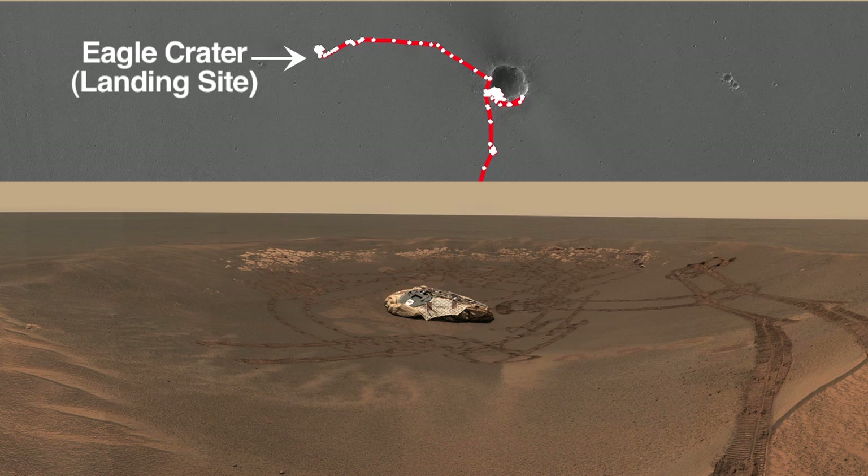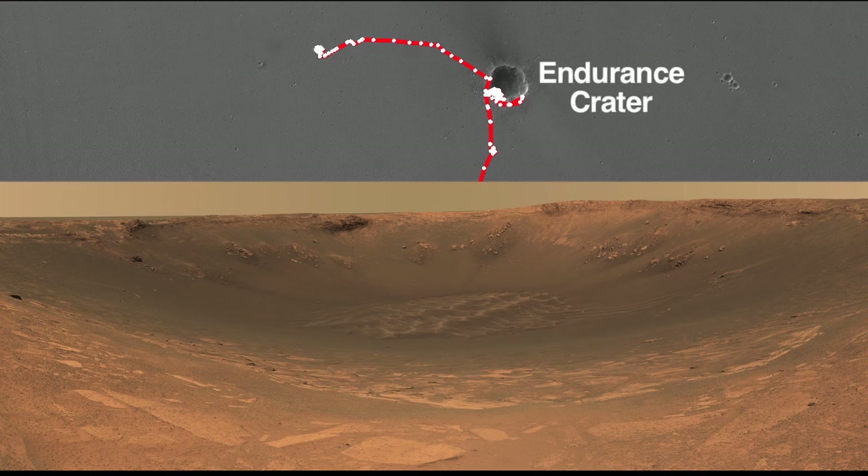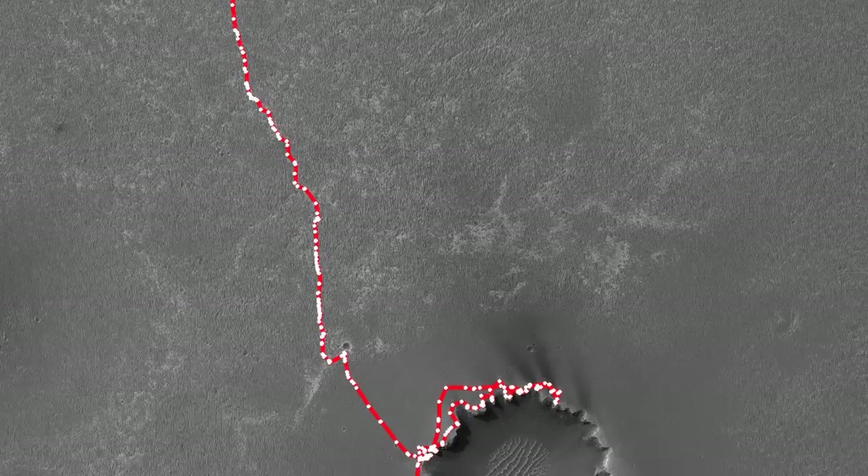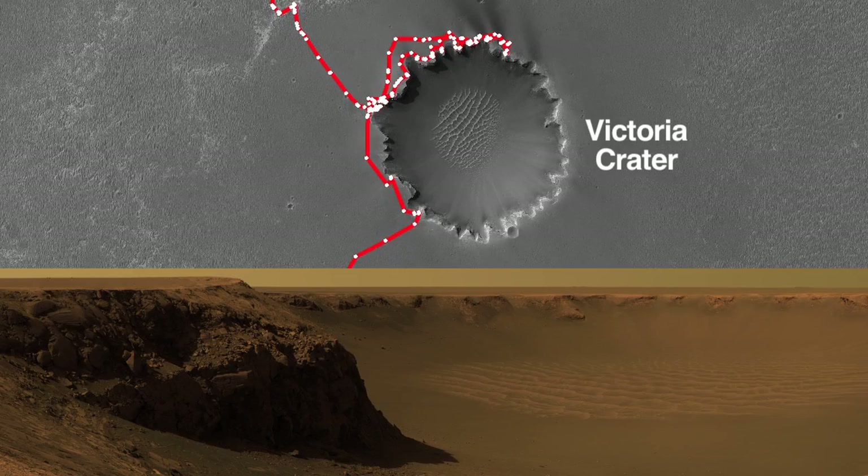We landed right in Eagle Crater — that was most of our prime mission, or a good fraction of it. We then drove over to Endurance Crater, which was a slightly larger crater. We then spent the better part of a couple of years driving down to Victoria Crater, and we explored that, which was a yet even larger crater.